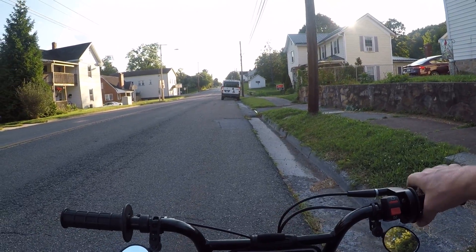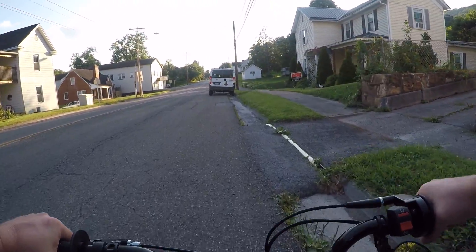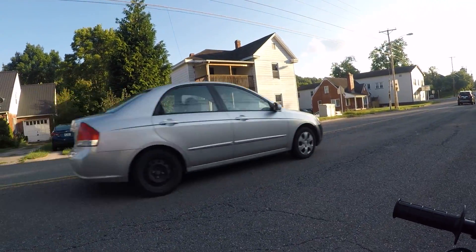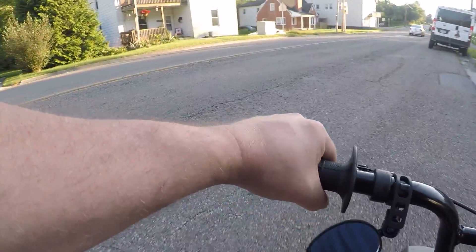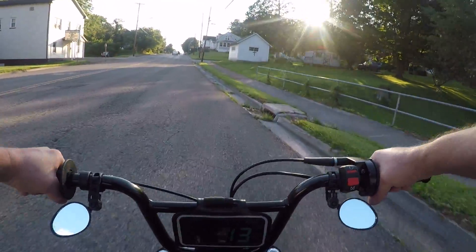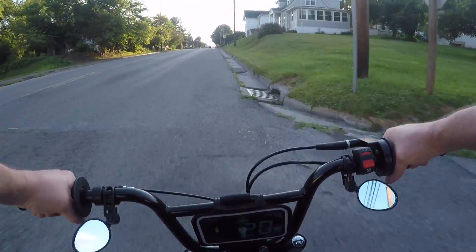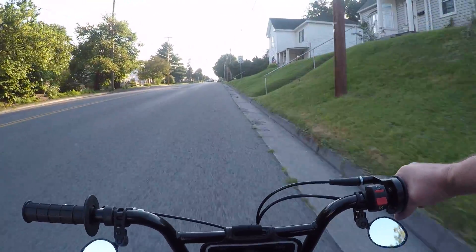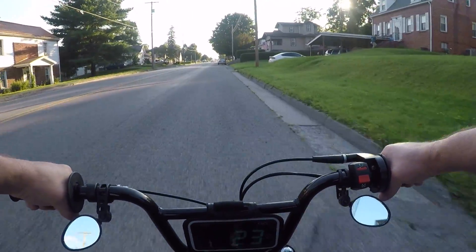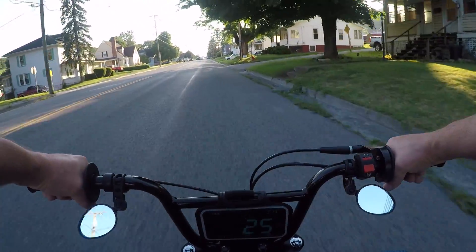I thought they were closer than that. This is a fun one. If I were somebody that weighed 140 pounds, this bike would take off a lot quicker. Put that little linkage in there where that spring is to keep the governor from pulling back.